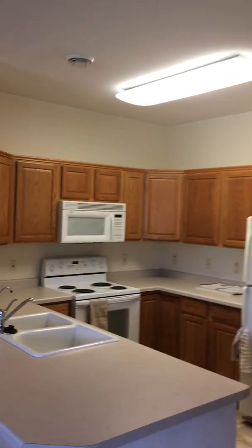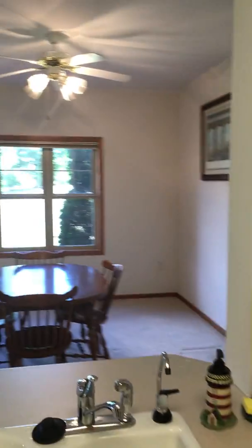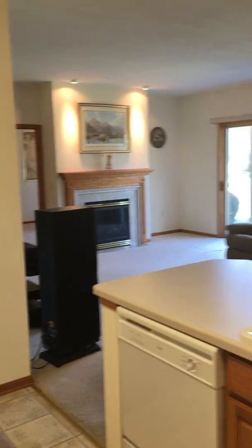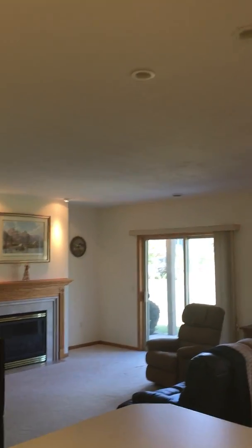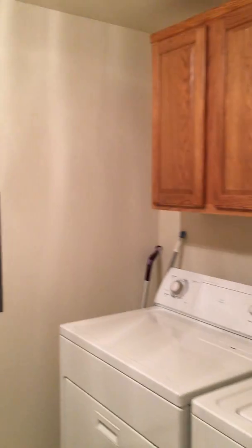Kitchen area. This is the laundry room. And then here's the garage door.